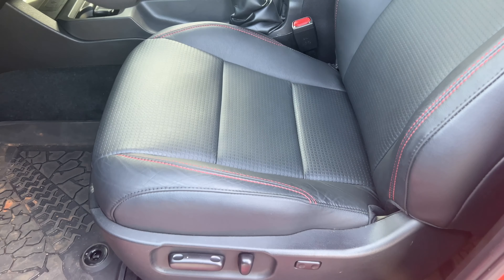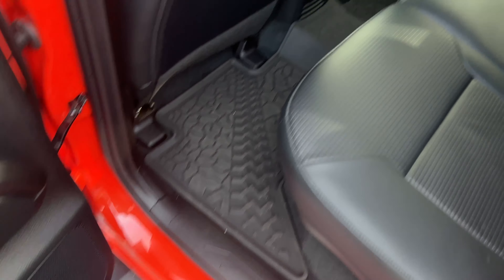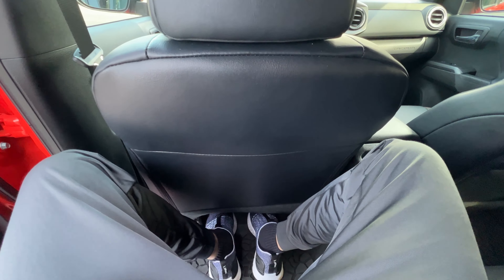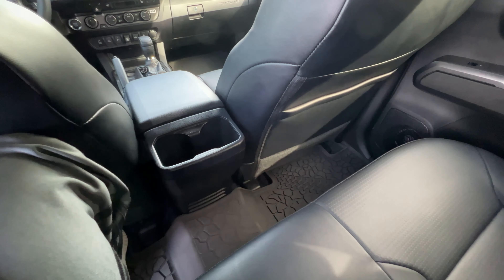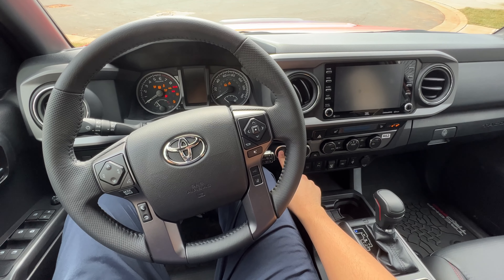Getting in and out of this vehicle is a pain — it's not the most dignified thing. Getting out, my calves are always rubbing up against the side steps, so my pants are always getting dirty. Once you're in the driver's seat, the seats don't go down far enough for me. The floor is too high, so my knees are just sitting up high. And I'm only 5'11", so really tall individuals are going to find this really annoying. There's not even that much headroom, both in the front and the rear.